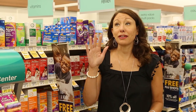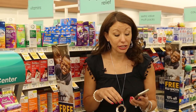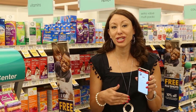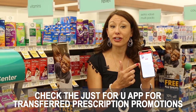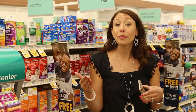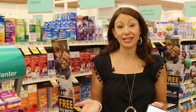Another way to save at the Safeway pharmacy is to check your Just For You app for promotions throughout the year. Right now there's a personalized coupon for 25 free nutrition bars when you transfer your prescription. If you're getting a prescription filled elsewhere, transfer it to Safeway, load the offer, and you'll get the reward — this time it's a coupon for 25 free nutrition bars, worth about $25, just for transferring.